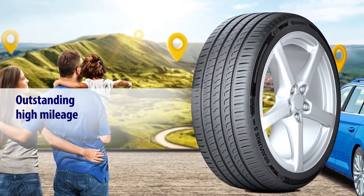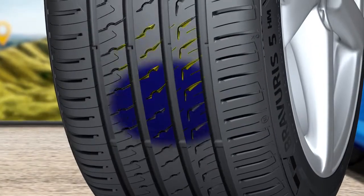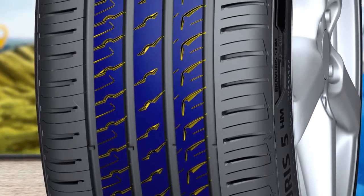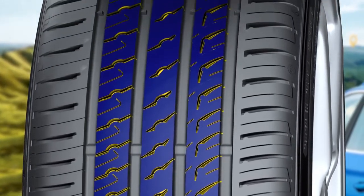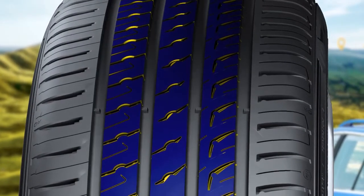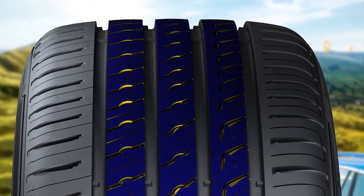Outstanding high mileage. The new polymer technology stands for the next level of abrasion resistance. The high mileage compound, with an innovative central rib design plus optimized lateral grooves and sipes, delivers a reliably smooth rolling behavior. An optimized stiffness distribution allows an even footprint, helping to avoid irregular wear, for a really outstanding, long-lasting mileage.